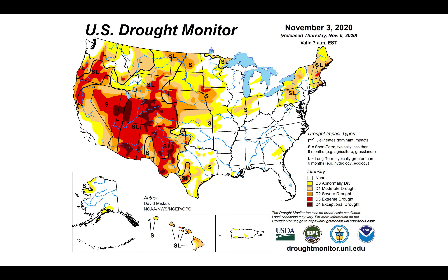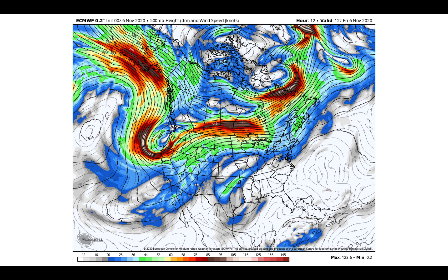The latest drought monitor — we continue to monitor that. Big areas of expanding extreme and exceptional drought from the Four Corners all the way into northern California and portions of Oregon. We've got confidence that we're going to be eroding that across the Pacific Northwest into parts of northern California as we head through the next one to two weeks.